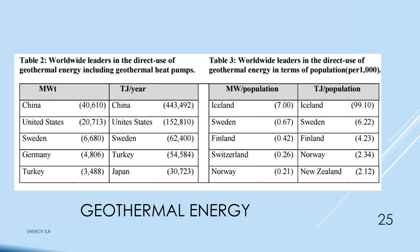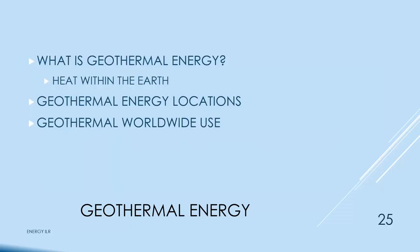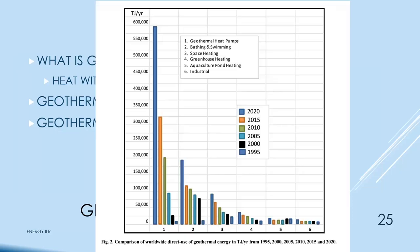An interesting chart of geothermal worldwide use shows that from about 2020, the most dramatic increase is in geothermal heat pumps — we'll talk about those. Bathing and swimming use has increased dramatically. Space heating has increased dramatically. Greenhouse heating is up a little. Aquaculture pond heating and industrial use are not much.